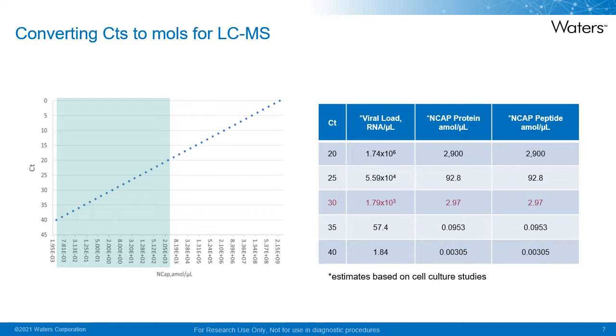We have made an attempt to estimate how a CT value correlates to SI units of protein and peptides for LC-MS, which is quantified in moles. In this table, we have examples of estimates of how a CT value corresponds to viral load in RNA per microliter, and how that translates to protein and peptide concentrations in atomoles per microliter. Many PCR methods have an LOQ of around a CT of 30, which corresponds to 1.79 times 10 to the 3 RNA per microliter, and only 3 atomoles per microliter of protein and peptide when detected by LC-MS.